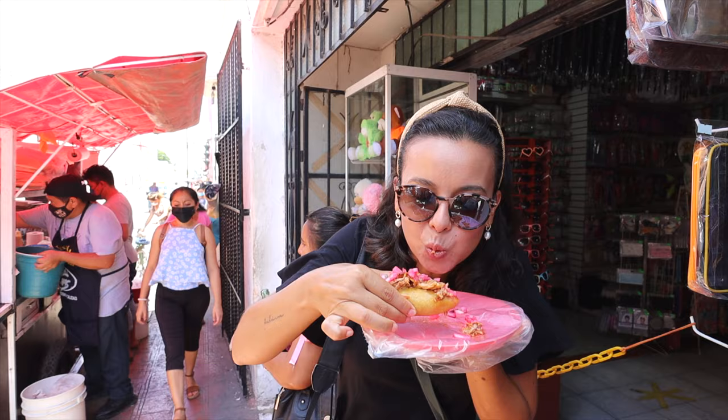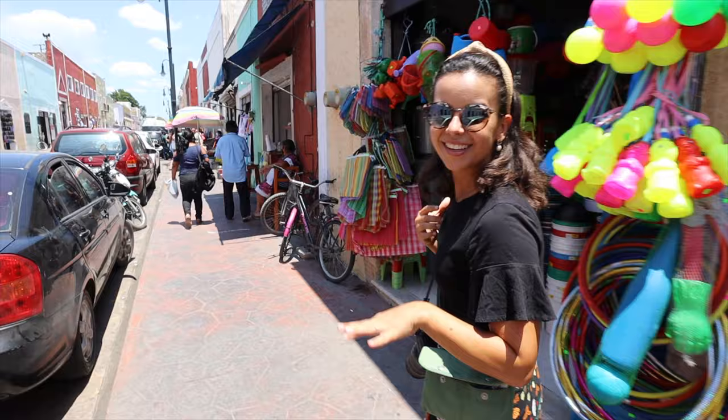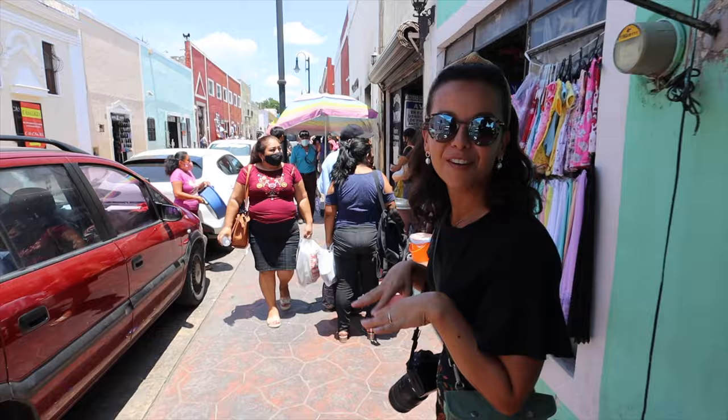We haven't had any bad cochinita but this one is especially delicious. It's about two blocks west of the square on 44th street — definitely stop by El Tigrillo. On this street there are ladies dressed in traditional Mayan clothes and you can hear them speaking Mayan to each other. A lot of them don't even speak great Spanish. They sell their goods, food, and fruit. It's really cool — this is actually the best street in Valladolid.